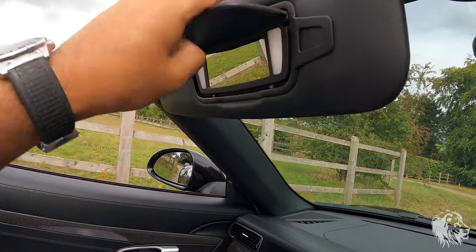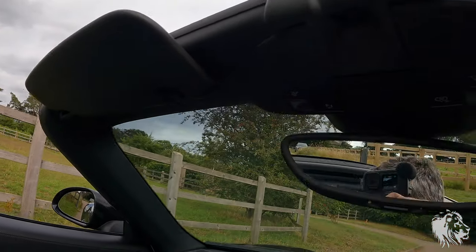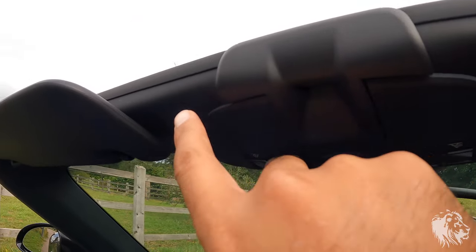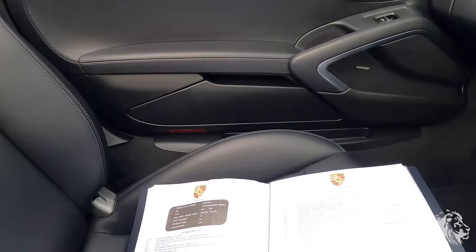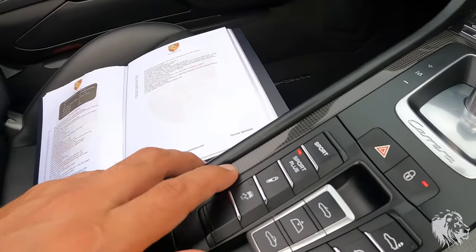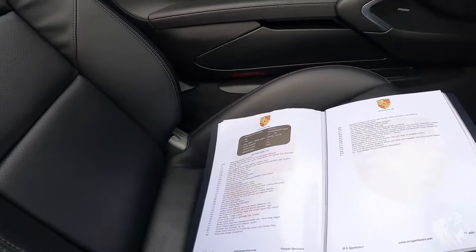It has LED lights in the sun visors and also what's called the LED light design package — LEDs in the footwells too, which is a really nice option you don't normally see. It has sport seats plus and PASM — switchable sport suspension — which sits 10mm lower all the time than a car without PASM. Most Carreras don't have PASM as it didn't come standard, so they sit 10mm higher than this car.